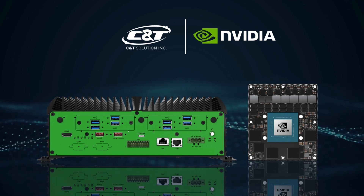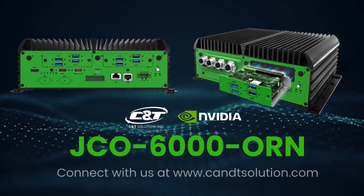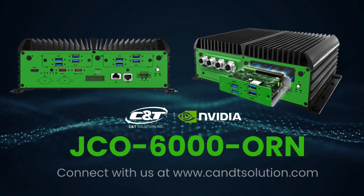The JCO 6000 Orin series stands as the pinnacle of rugged edge industrial computing, ready to drive intelligent security and surveillance applications. To learn more about the JCO 6000 Orin series, visit our website and connect with one of our experts to build the most optimized solution for your deployment.